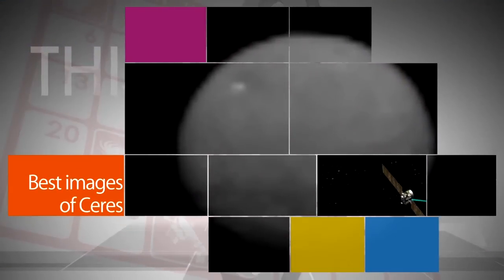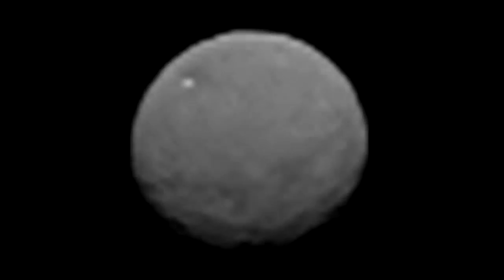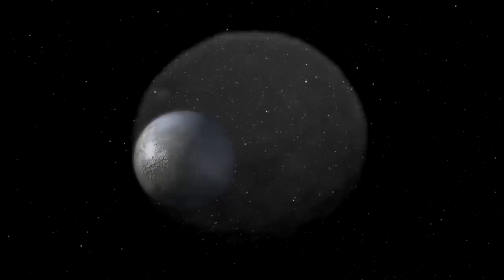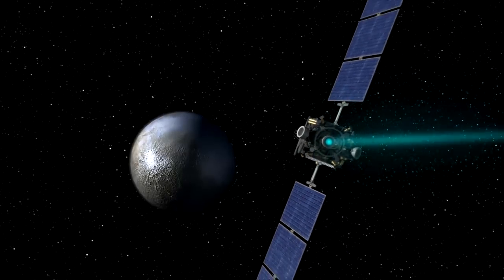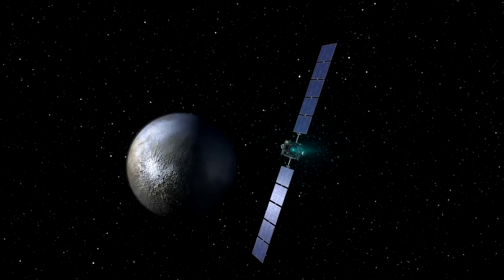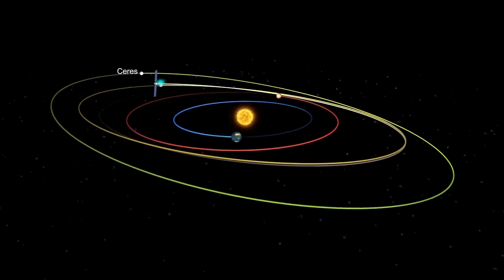The images captured of Ceres by NASA's Dawn spacecraft get better and better as the probe continues to close in on the dwarf planet. This animation, made with images taken on Jan. 25, represents the highest resolution views to date of Ceres. The images were taken at a distance of about 147,000 miles. Dawn is scheduled to become the first probe to visit a dwarf planet when it enters into orbit around Ceres on March 6.